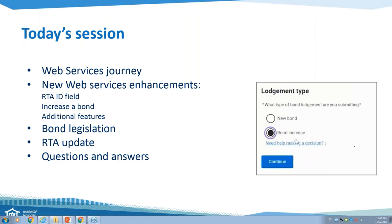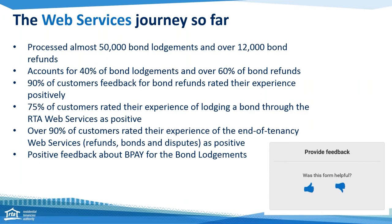Brilliant. So we're just going to close that poll. A little bit more information about the web services journey so far. We've processed over 50,000 bond lodgements and more than 12,000 bond refunds through our web services already, which, seeing as they haven't been live for long, is a huge amount.